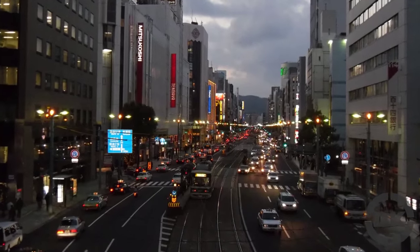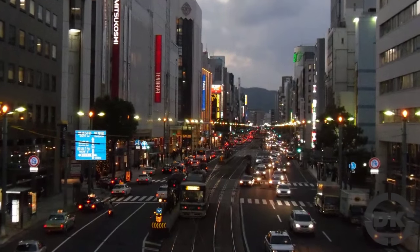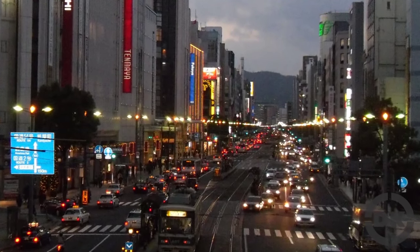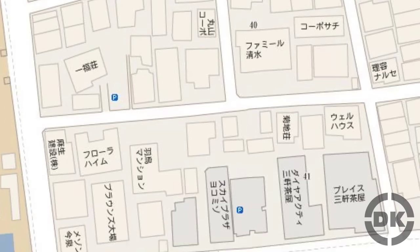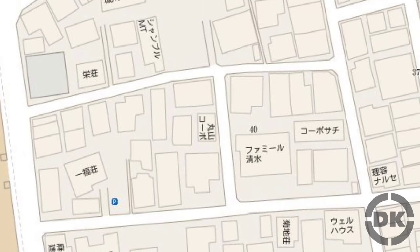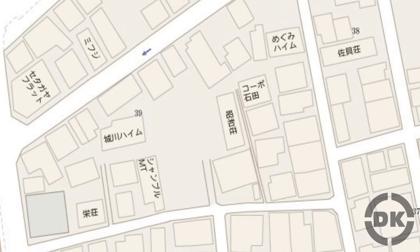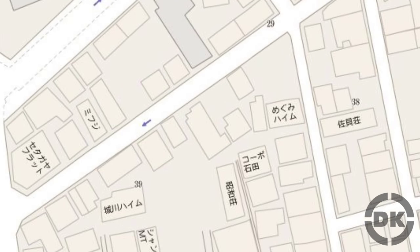There are some exceptions where certain streets do have names, like main thoroughfares, though those names are generally largely ignored by locals, postal workers, etc. The city area is divided up into blocks, with each one given a number. If you want to find some location, rather than asking what street something's on, you'd ask what block it's on.